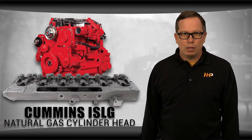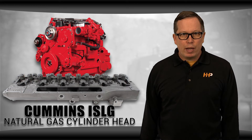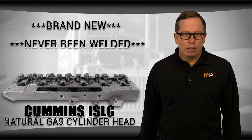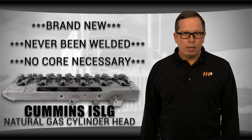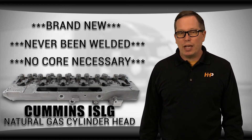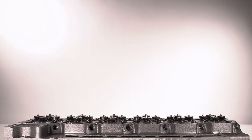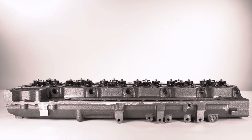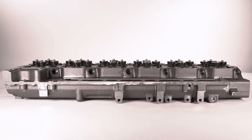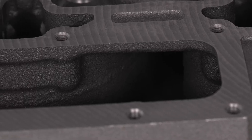You don't have to settle for an inferior product for your natural gas engine. We have an option of a brand new cylinder head for the Cummins ISLG that's never been welded and there's no core necessary. You don't have to go back to the OEM for a new cylinder head just because you have a natural gas engine — we have options for you and we can get it to you fast. Our cylinder head not only keeps up with OEM technology but there's been some improvements over the original OEM casting to help prevent cracking.